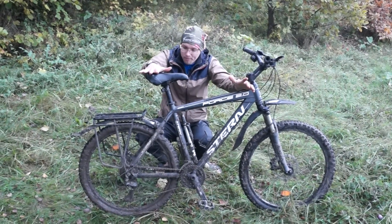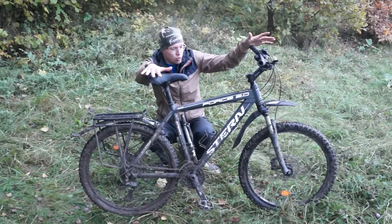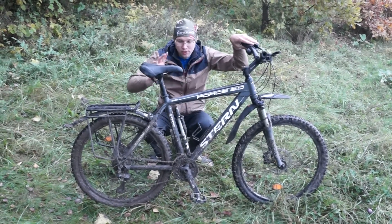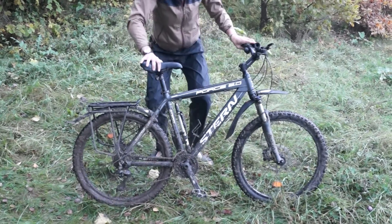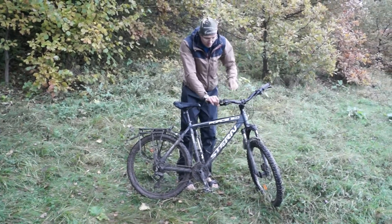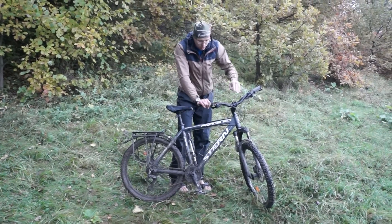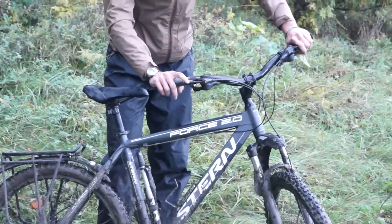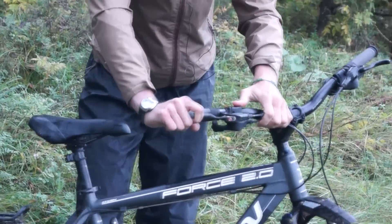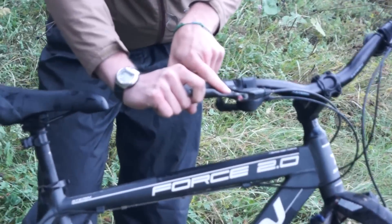Это такой кастом. Начнём с того, что задний тормоз стоит, наверное, как половину стоимости велосипеда. Потому что здесь топовая механика Avid BB7. Обратите внимание на саму ручку — вот фирменная видовская ручка. Мне очень понравилось, когда я её нажал.